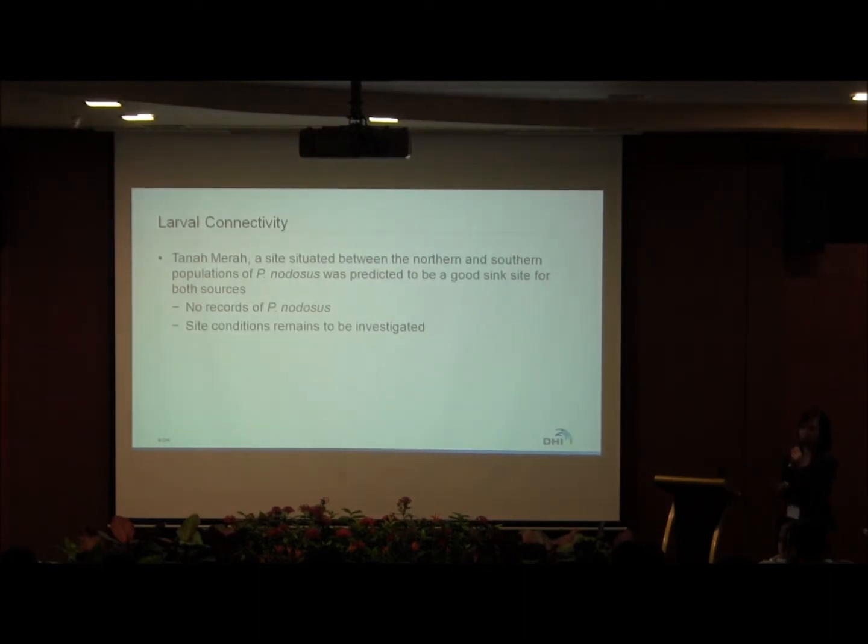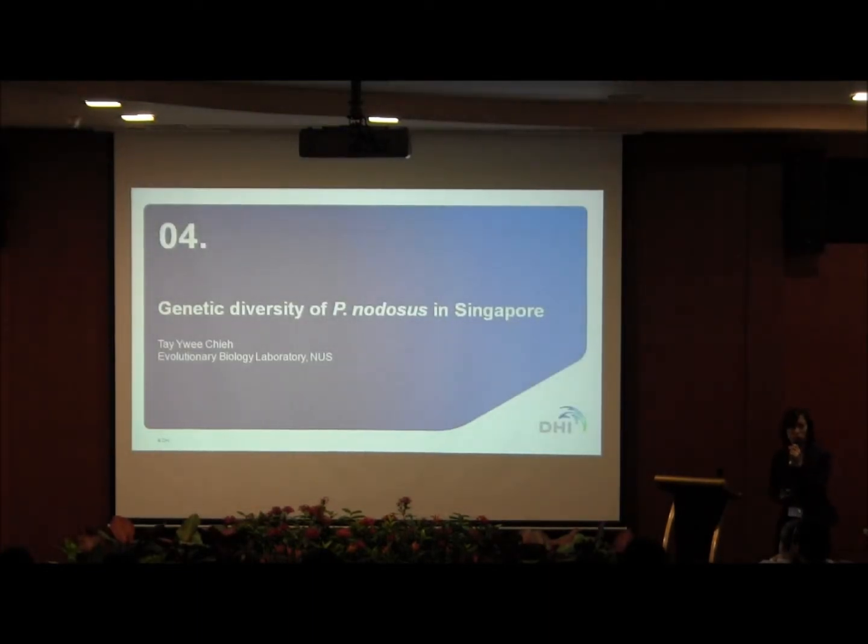We also found that Tanamera — a site between the north and south populations — is actually a good sink site for larvae from both our source sites. However, we currently have no records of Penodosis at Tanamera, and we probably need to investigate the site conditions to understand why. I'll now hand over to my teammate Yitian, who will talk about the genetic component of our study.